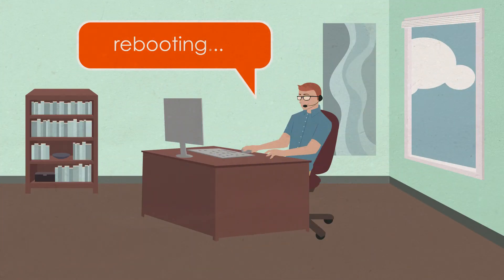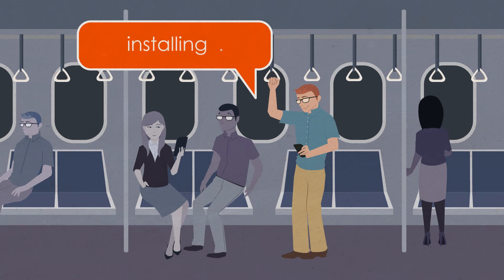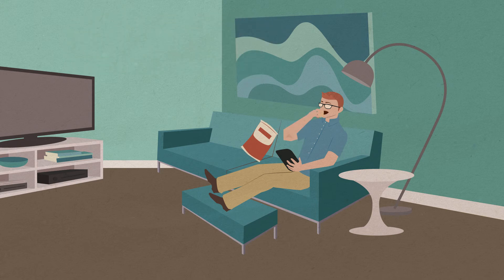Bob decided to leave early, so he logged into Bomgar on his iPhone and continued working on his commute. Even though the remote desktops required multiple reboots, Bomgar stayed connected, so this was a piece of cake. Once he was home, Bob switched from his phone to his tablet and finished the updates from the comfort of his couch. Bomgar goes great with chips.